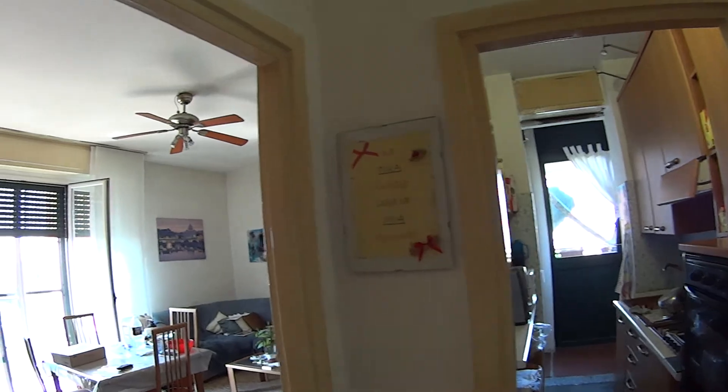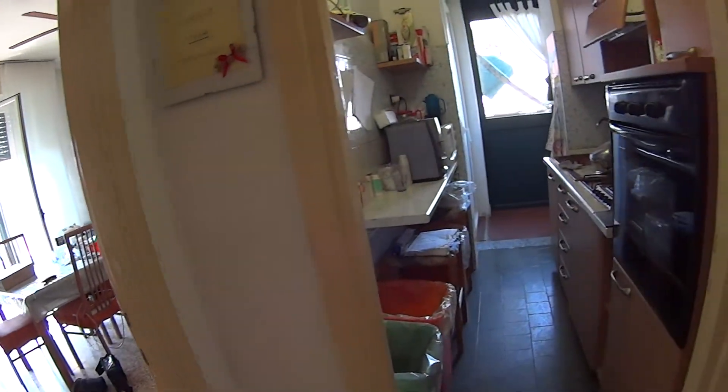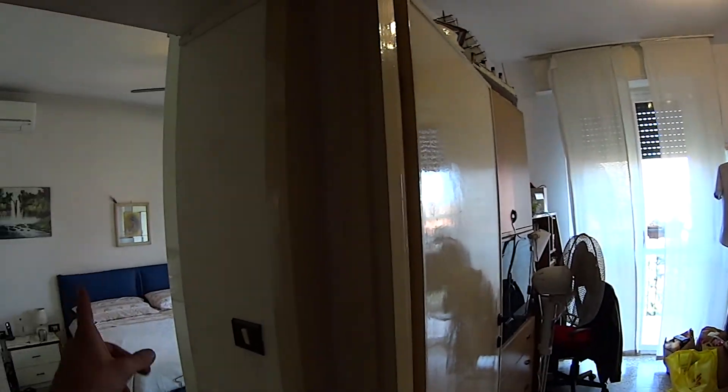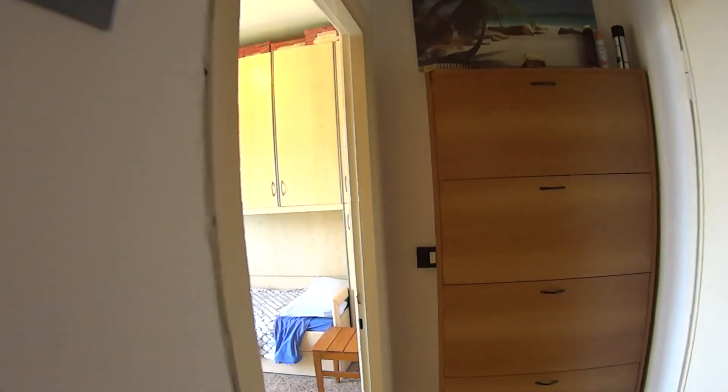This is the entrance to the apartment and on the left we have the living room with the first balcony. In front of us we have the kitchen while on the right through this corridor we access the bathroom first of all. We then have bedroom number three, number two and number one. So we'll quickly begin our tour from the first bedroom.